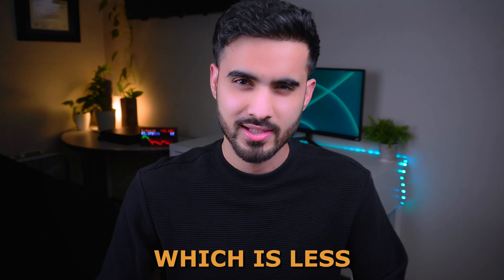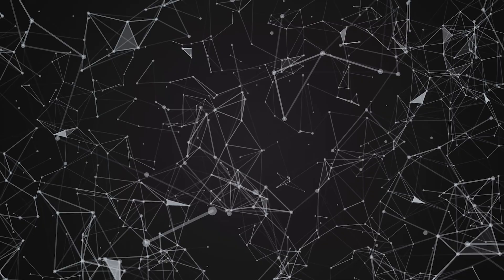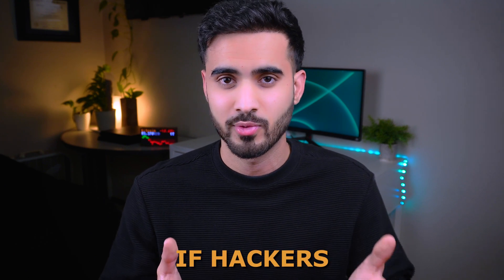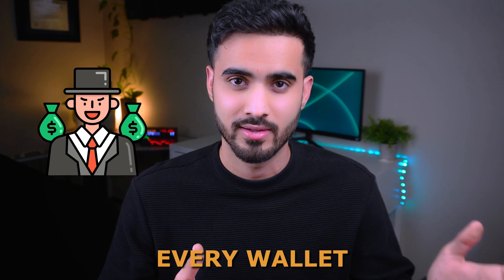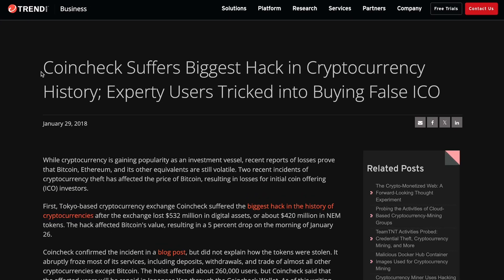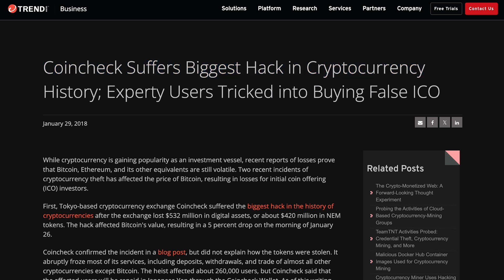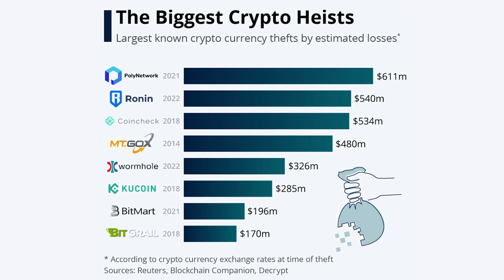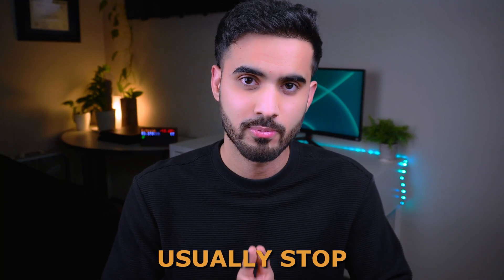Another technique, though less likely, is hacking the crypto exchange itself. This is far worse than hacking an individual wallet because it grants access to every wallet on that exchange. For example, the Coincheck hack in 2018 saw hackers steal roughly 530 million dollars worth of crypto. Legally, the exchange must notify customers and pay back their losses, but people usually stop trusting that exchange afterward.